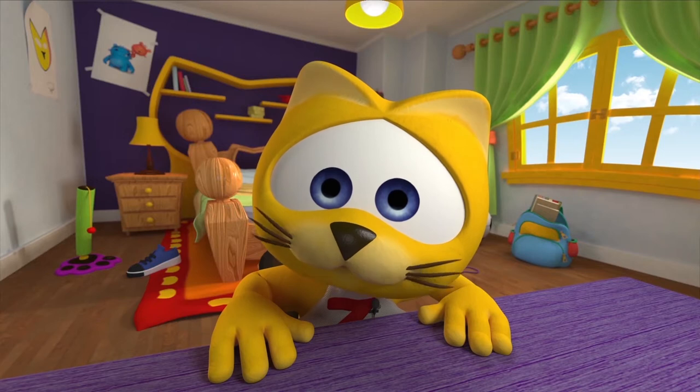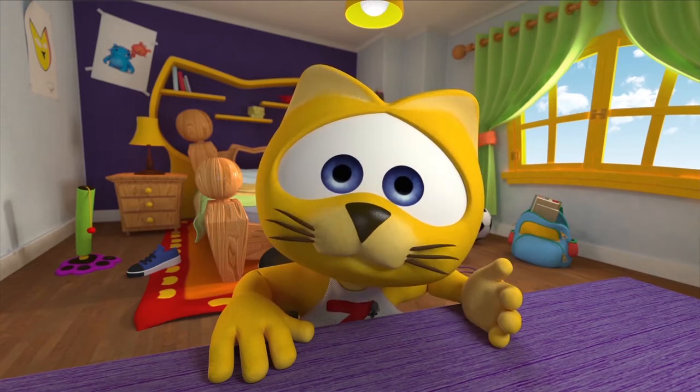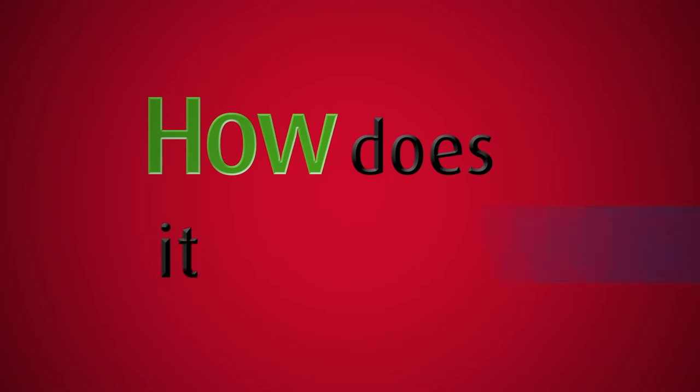So today I'm going to talk to you about how cats always land on their feet. Now get ready for: How Does It Work?